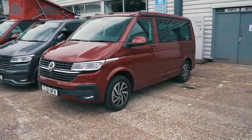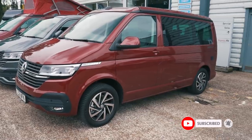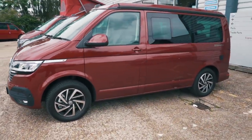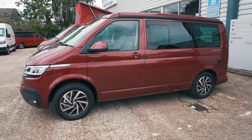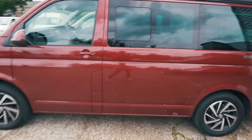They've actually got tons of Californias here - it's really good to see. This is a California Beach T6.1 in the Fortana Red. It's a really nice deep red - actually much deeper red than I thought it was going to be.